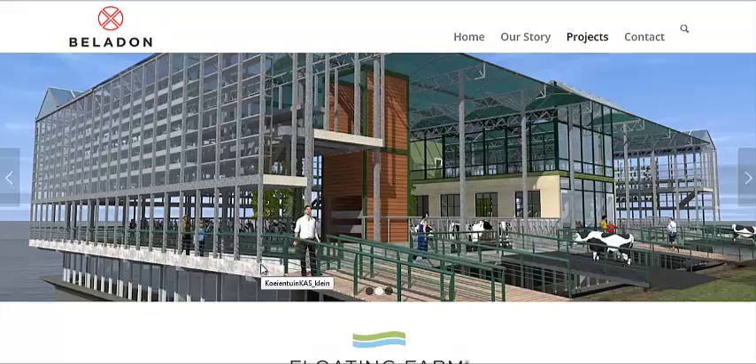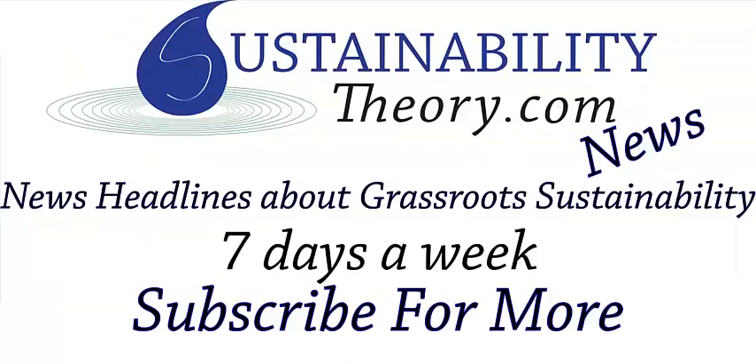They also talk about why not build this thing on real farms on the land to serve as an example. Well, Belladon builds floating structures — of course if they build a farm, it's going to be floating. That's it for this story. You can see the links to these two pages in the description below, and if you'd like to see more news headlines like this, subscribe to my channel. Have a great day.